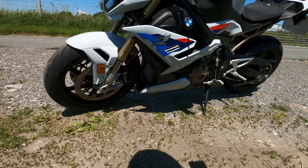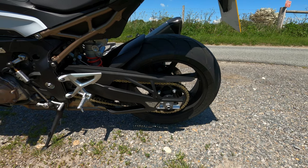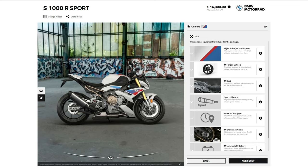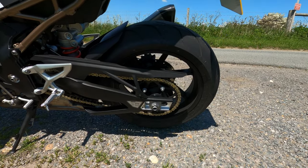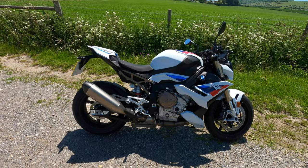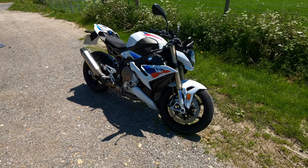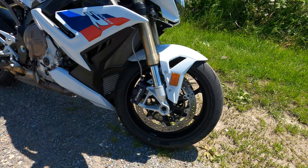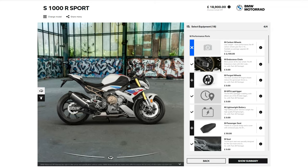They call it an engine spoiler — I think it's more like a belly pan setup — which you also get on the Sport. The M package is an extra £2,800 on top of the Sport, but you get the colour scheme, the Akrapovič can, M seats, M Performance chain, GPS lap trigger timer, and lightweight battery. You're looking at around £17,000 for the ultimate version — or close to £20,000 if you go for the carbon wheels.